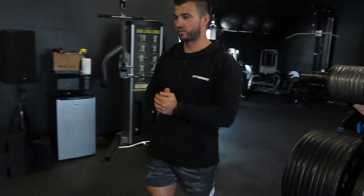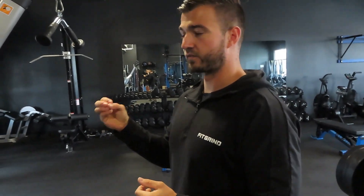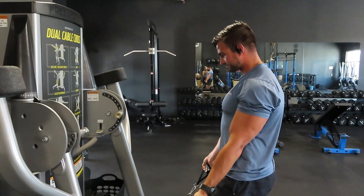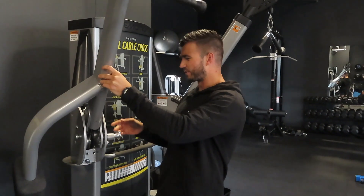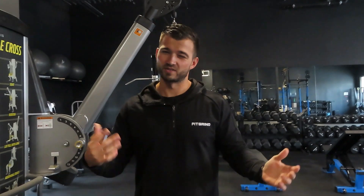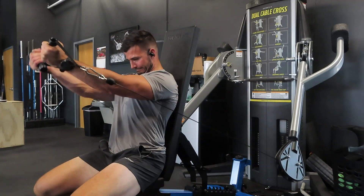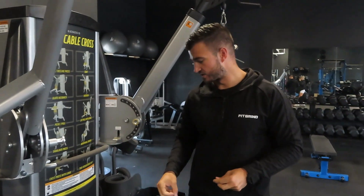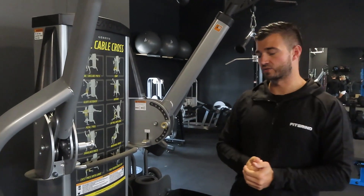Coming around to the cable section — we used to have a Fray Fitness functional trainer but have since upgraded to a Free Motion Dual Cable Cross. This thing is awesome; the cable pull is super smooth and I like that it has oscillating arms you can move in and out. There's a lot you can do with the functional trainer, mixing functional training with bodybuilding-type movements and isolation moves. You can set the cable up, down, or out to the side — a really good way to train the entire body.